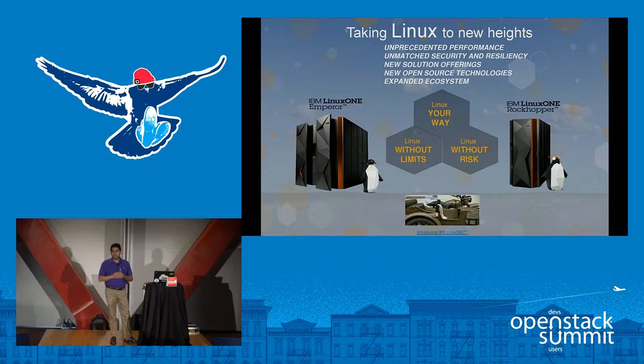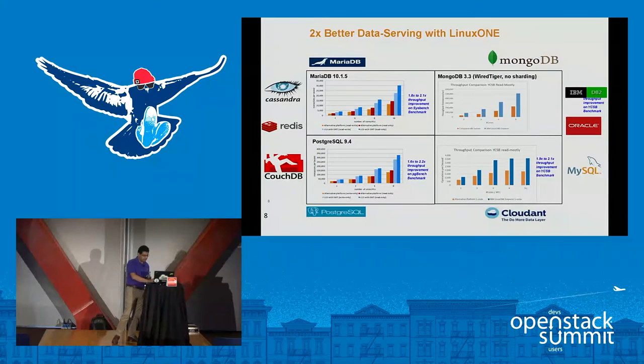Our latest servers made available last year were known as LinuxONE servers, and we have two different models: the LinuxONE Emperor, a larger box, and then the LinuxONE Rockhopper. For those of you who were in Austin, we had a LinuxONE Rockhopper on the show floor. We weren't able to get one here in Barcelona, but the intention is to show you that these mainframes still continue to exist and continue to provide workloads.